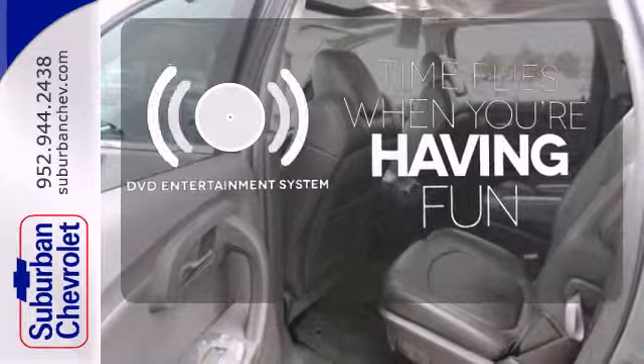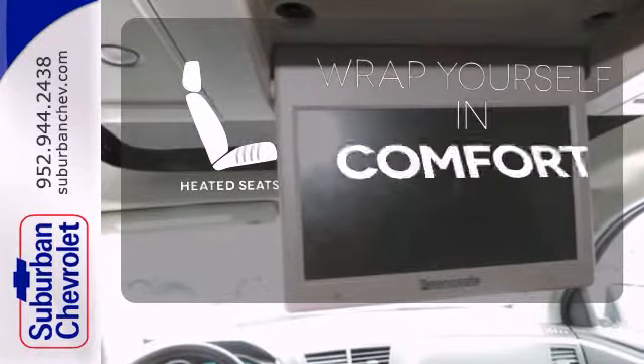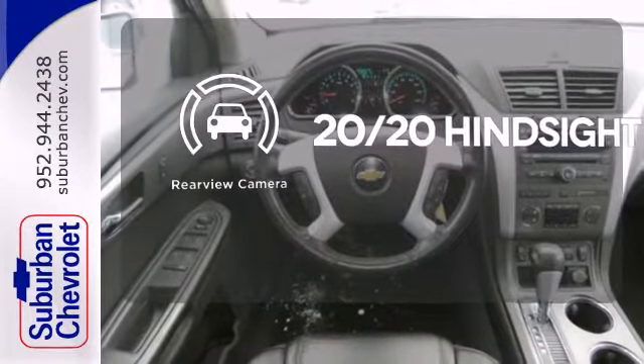The longest road trips are fun for everyone with the DVD Entertainment System. Ward off the chills with the heated seats. See objects previously out of sight with the rear view camera.